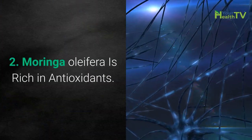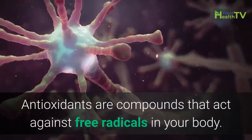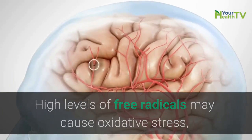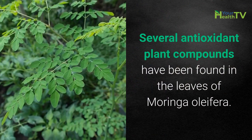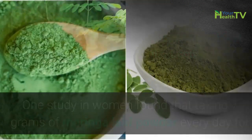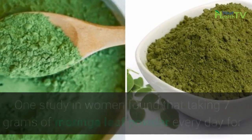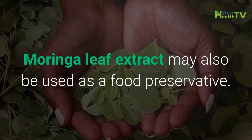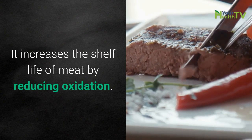Number 2: Moringa oleifera is rich in antioxidants. Antioxidants are compounds that act against free radicals in your body. High levels of free radicals may cause oxidative stress, which is associated with chronic diseases like heart disease and type 2 diabetes. Several antioxidant plant compounds have been found in the leaves of Moringa oleifera. One study in women found that taking 7 grams of Moringa leaf powder every day for 3 months significantly increased blood antioxidant levels. Moringa leaf extract may also be used as a food preservative, as it increases the shelf life of meat by reducing oxidation.